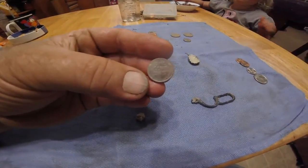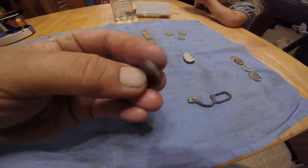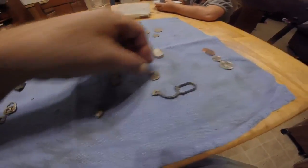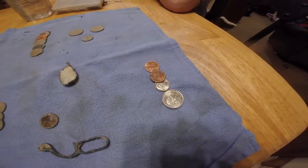Got my one wheat penny. I don't know if you'll be able to see that it's a wheat or not — it's 1941. I like that. And her little coin spill laying on top of the ground.